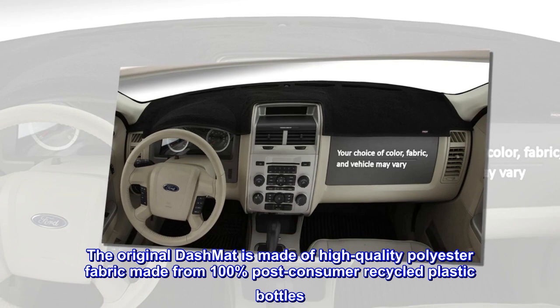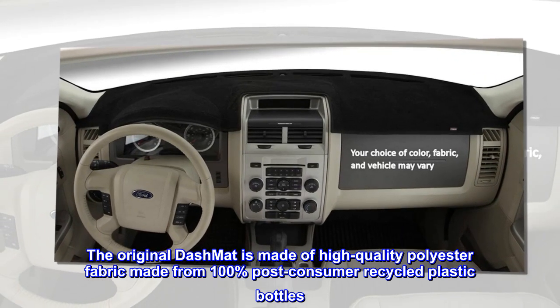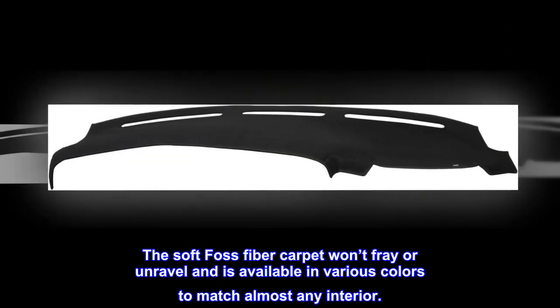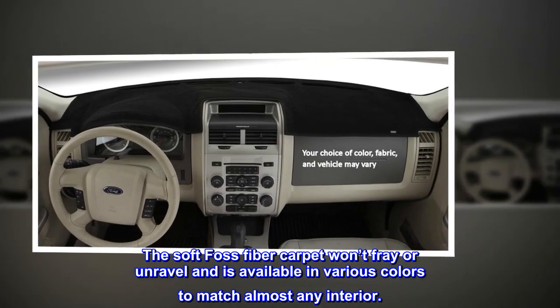The original Dash Mat is made of high-quality polyester fabric made from 100% post-consumer recycled plastic bottles. The soft-foss fiber carpet won't fray or unravel and is available in various colors to match almost any interior.